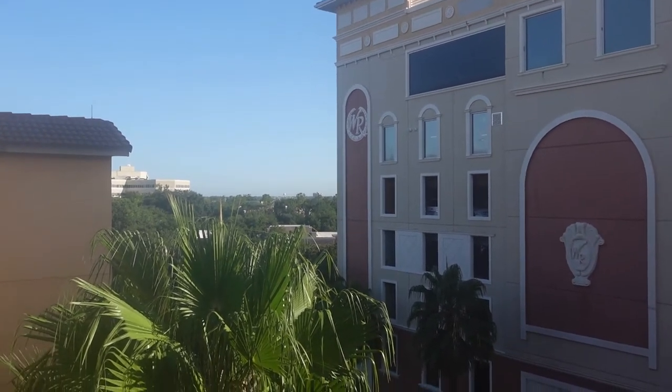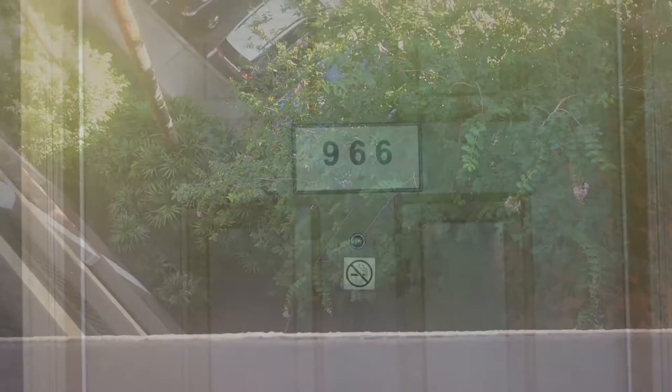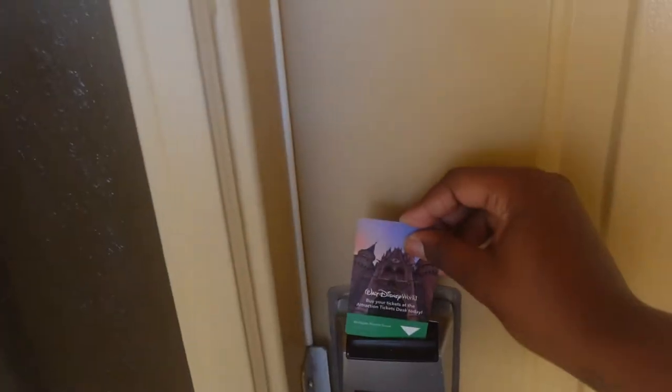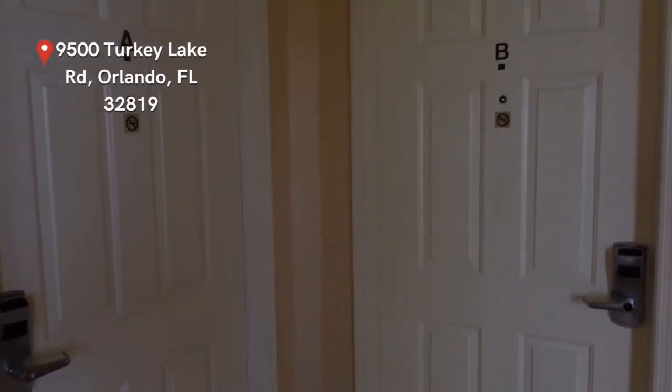What up guys, welcome back to my channel, and if you're new here, welcome! A few weeks ago we took a family vacation to Orlando and we stayed at Westgate Resorts. I wanted to give you guys a room tour. There are several Westgate Resorts in Orlando — we stayed at Westgate Lake Resort and Spa, located on Turkey Road.